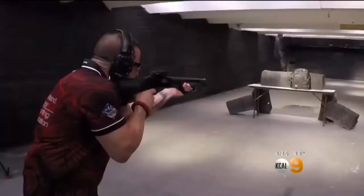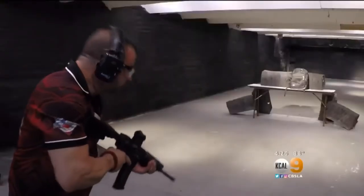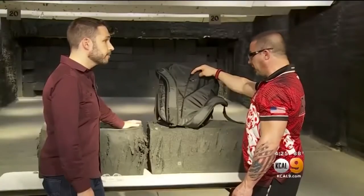Worked very well, without a doubt. And it also stopped a shotgun slug — it did stop that from penetrating, absolutely. But it was no match for an AR-15. The round went through the panel and three books. Definitely did not stop this bullet.